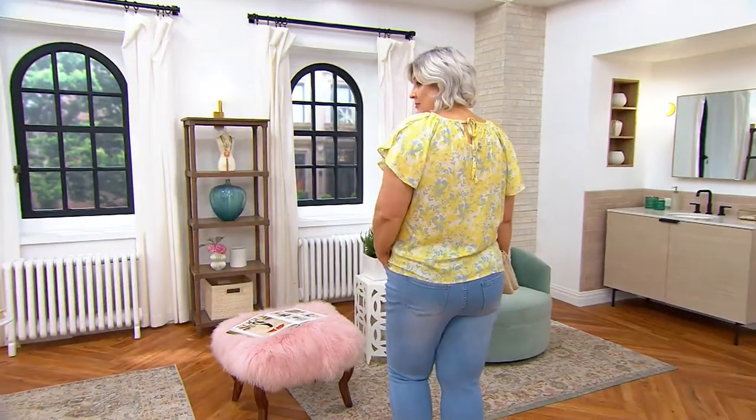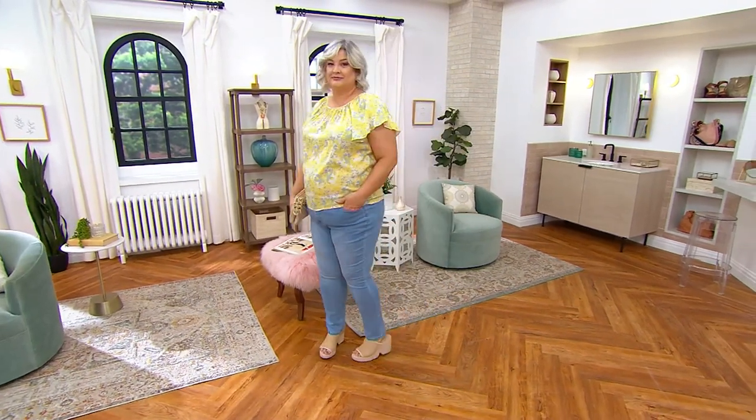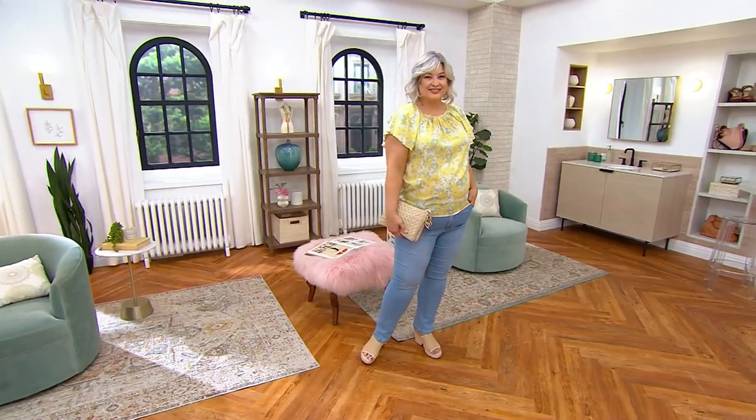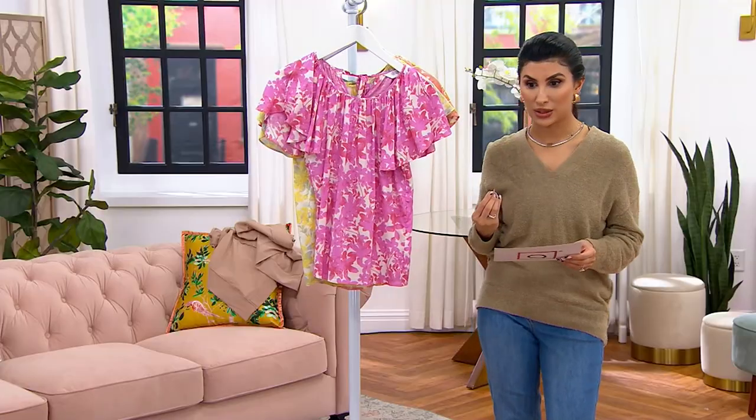We took this top, which is a beautiful blouse of 97% Modell and 3% Spandex, and marked it down to $28.48. So an incredible price point.